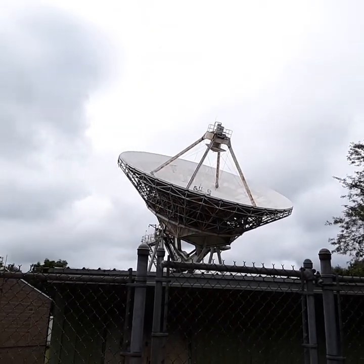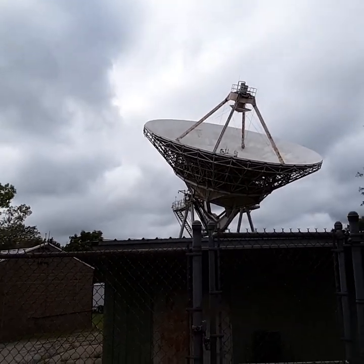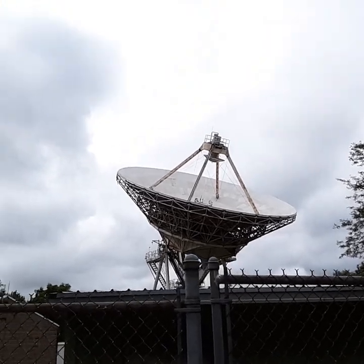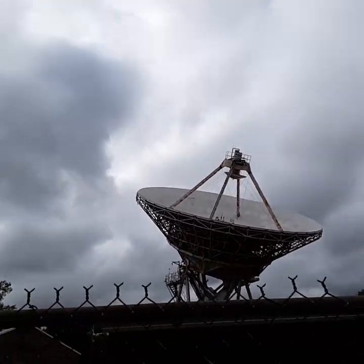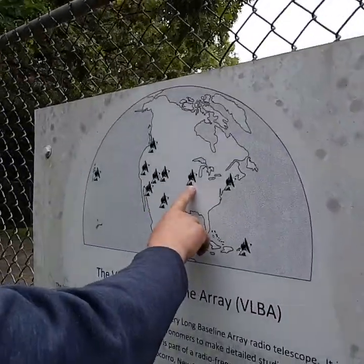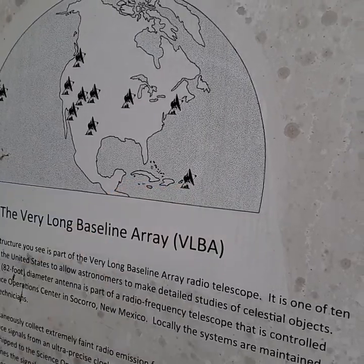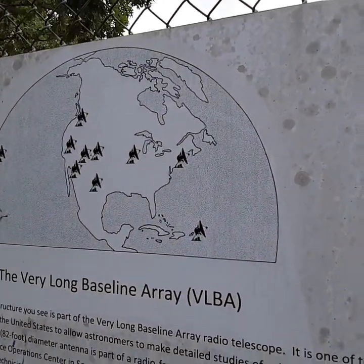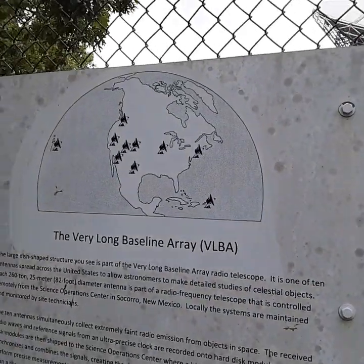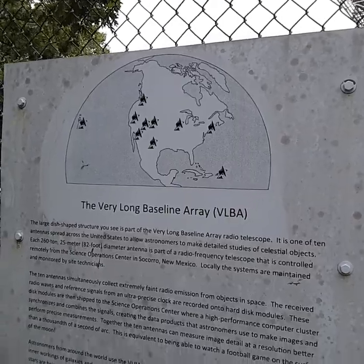I'm trying to think of larger. I don't know if you can read about it. There's a larger one — yes, so that's the whole point. We're at this one right here, and they go from Hawaii to... Virgin Islands? Yeah, St. Croix.